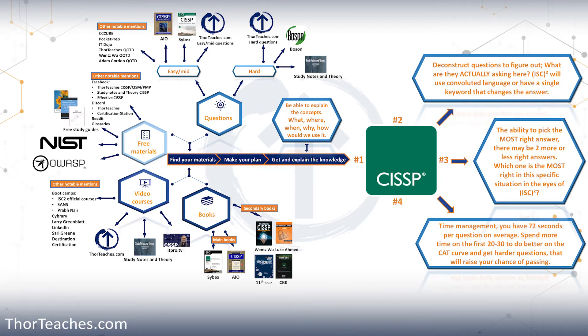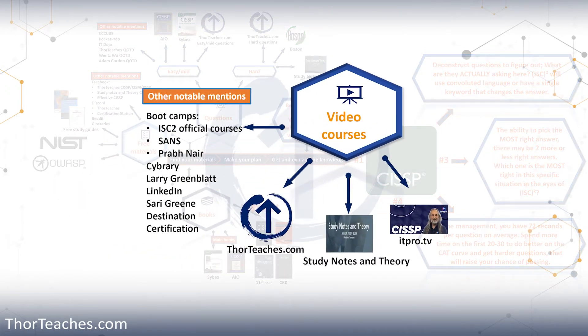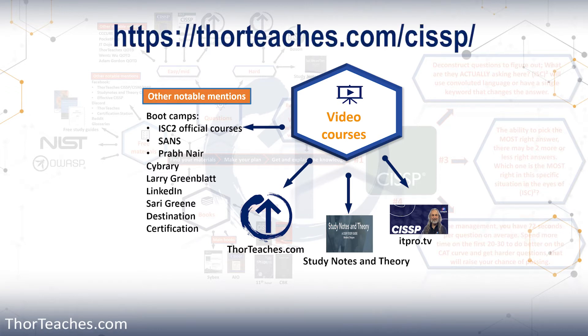In the lecture where we talk about the study plan, I will go more in depth on the approach and how to actually study. So for now, let's start with the videos. Luckily for you, there is a ton of good CISSP videos in the market. Obviously I think my own are part of that, but as with anything else, you need to find the instructor that works for you. Go look at their preview videos — is this instructor something that is going to work for me? If you want to see some of my preview videos, you can go to ThorTeaches.com/CISSP.